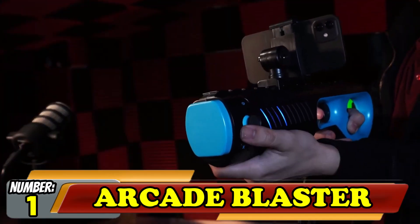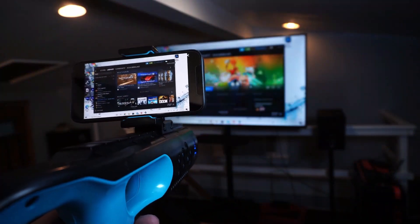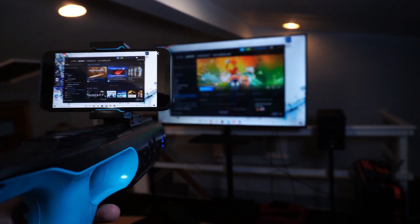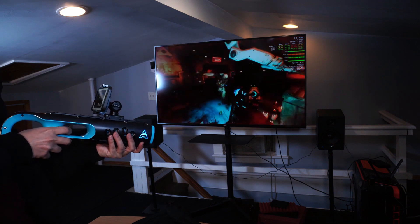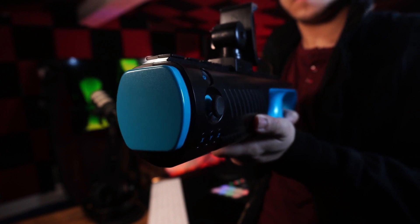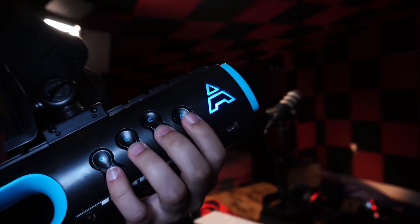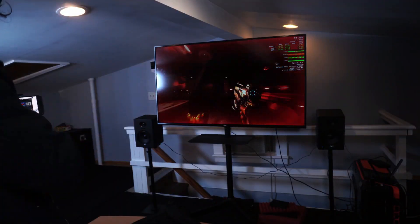Number 1: Arcade Blaster. Works with your favorite mobile and PC FPS titles, giving you full 360-degree immersion — spin, jump, and duck your way to victory. Includes a foam holder for Android, cloud, and 360-degree gaming. Arcade aims to make you leave the keyboard and mouse behind and provide you with a whole new level of immersion. The Arcade Blaster redefines FPS gaming with an easy-to-use motion-sensitive rifle. All you need is the Arcade Smartphone Blaster, a smartphone, and a compatible game for the full 360-degree gaming experience.